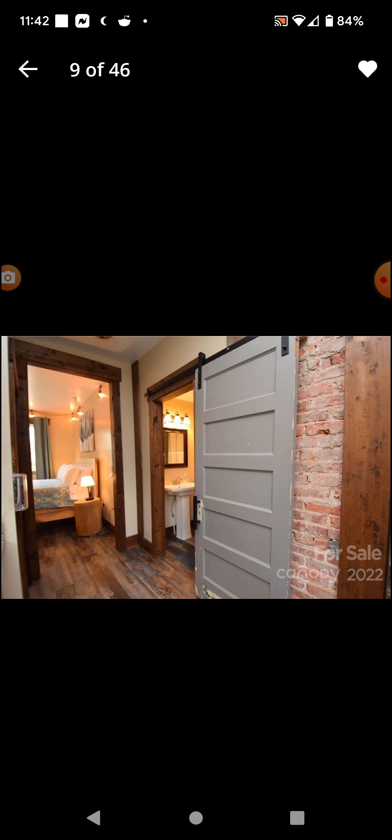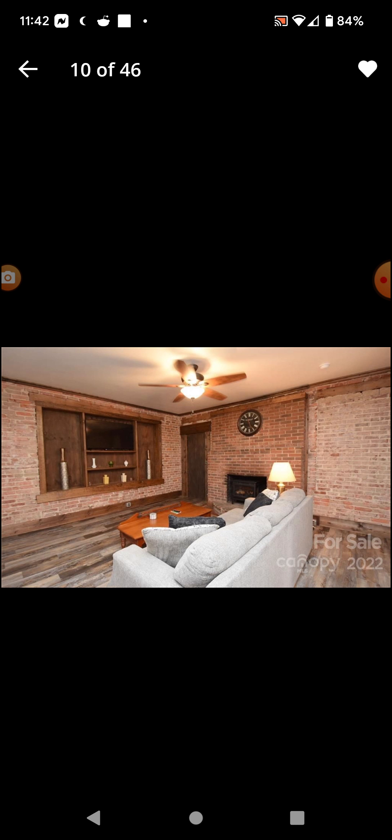This is a kitchen — pretty normal kitchen. Washer, dryer, laundry room there. That's the bedroom with the one jacuzzi. There's another bathroom. Another look at the living room here. Bathroom.